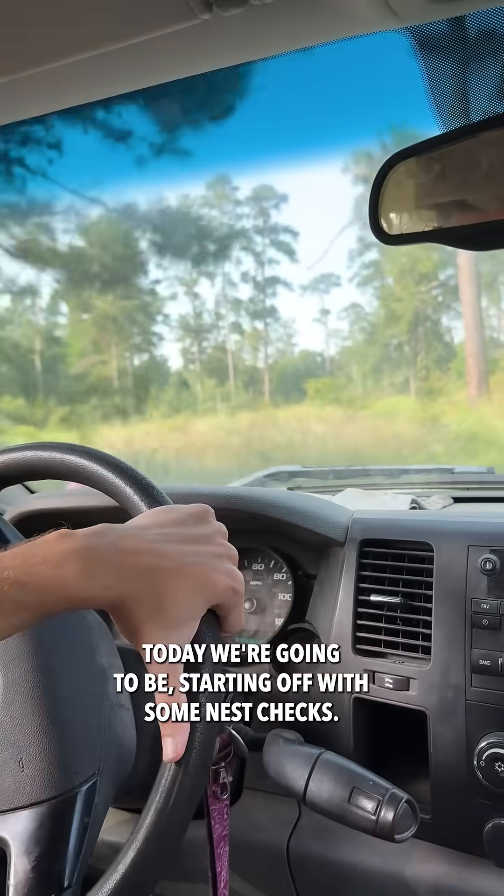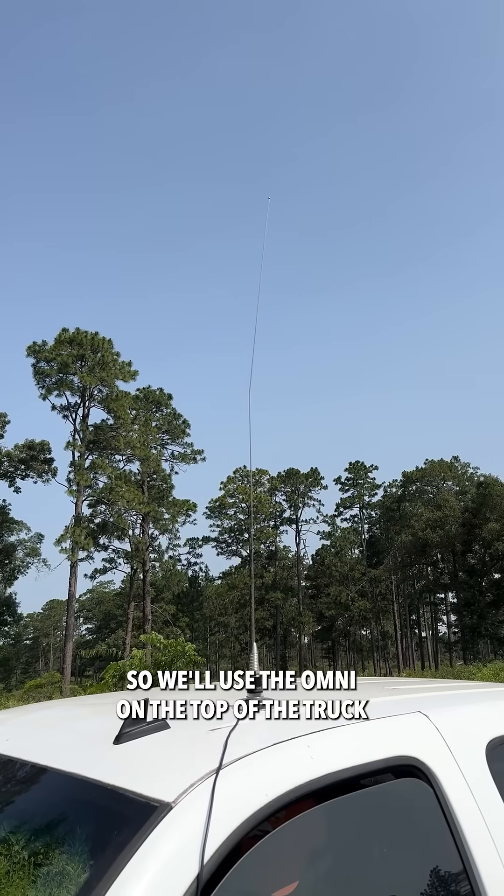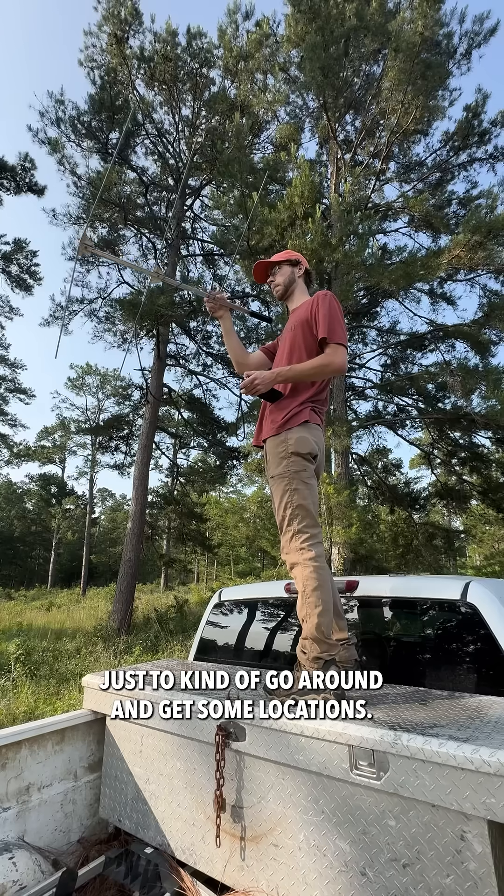Today we're going to be starting off with some nest checks. We've got about 11 birds sitting on a nest right now, so we use the Omni on the top of the truck to go around and get some locations.